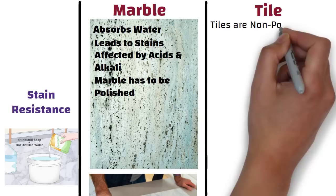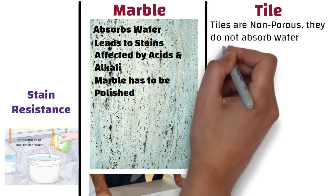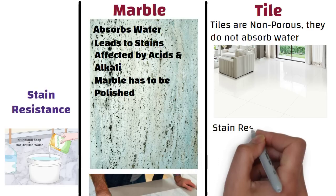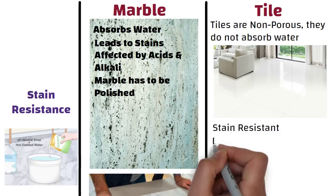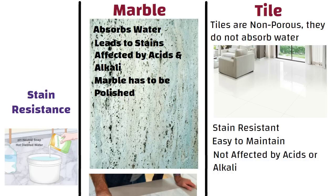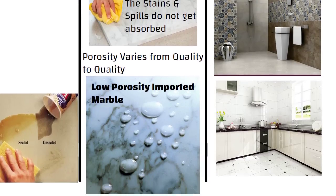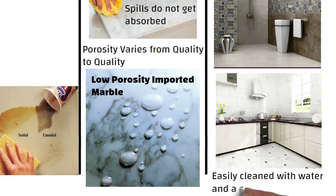Whereas tiles are non-porous — they do not absorb water or other liquids. This helps in making them stain resistant and that's why they are easy to maintain. They are not affected by acids or alkali and are thus perfect to be used in high moisture areas like bathrooms and kitchens. Tiles can be easily cleaned with water and a soft cloth.